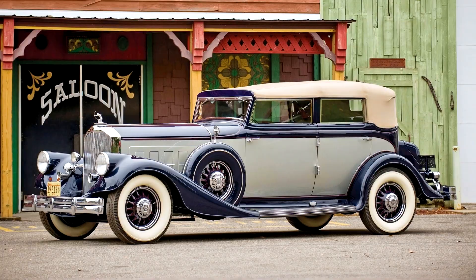The Stuart Warner Power four-wheel mechanical brakes were another innovation. This was a system similar to that used by Rolls-Royce and other European automobiles, but it was a first on an American car.